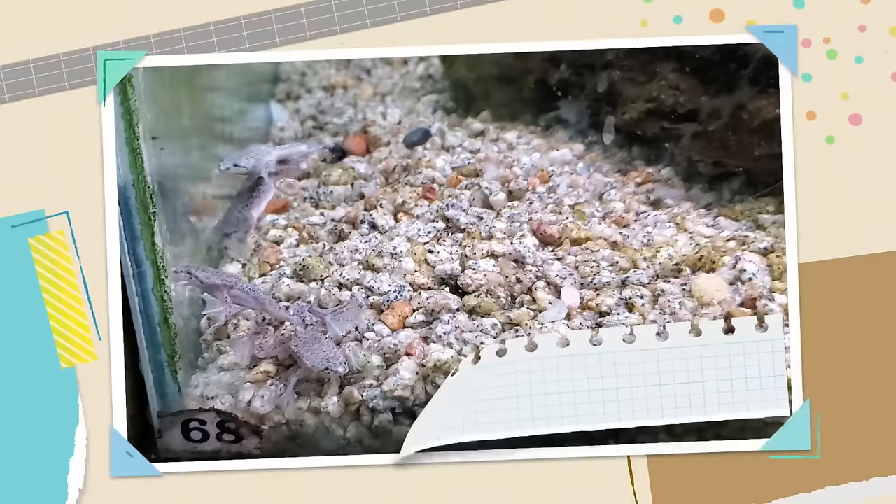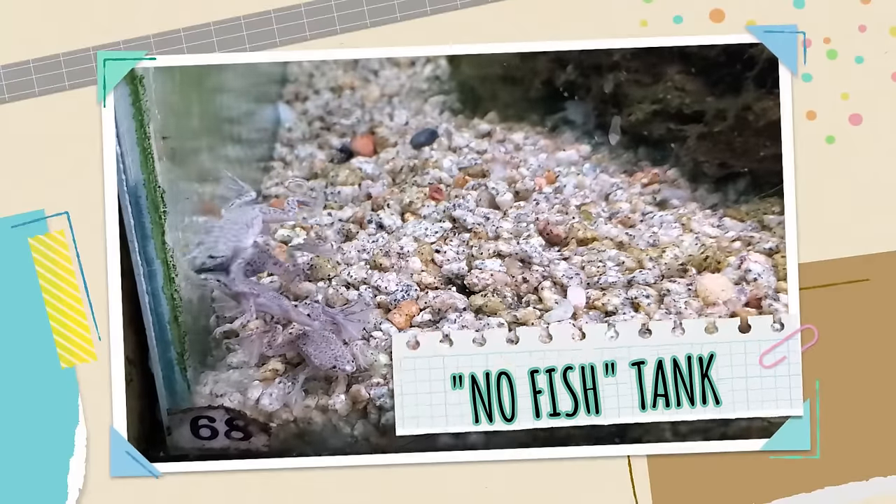Idea number five is the 'I'm sick of betta fish' aquarium. I had a friend who told me she was sick of fish and thought betta fish were overrated, so for her I would recommend a 10-gallon aquarium with three African dwarf frogs as well as one to two large mystery snails.